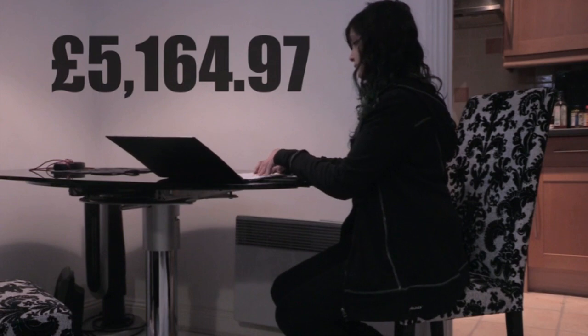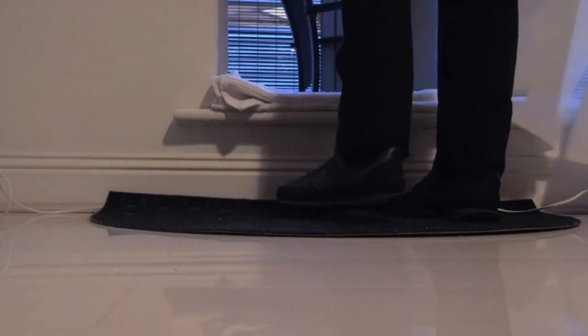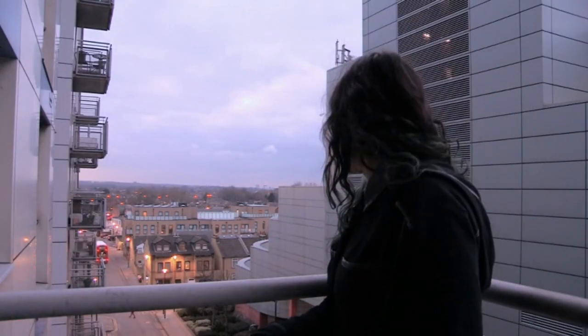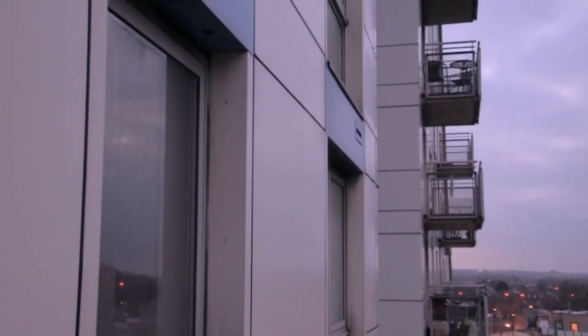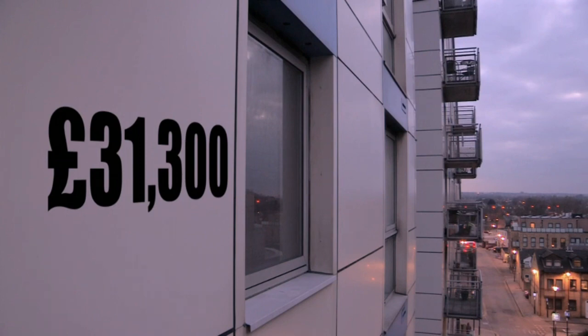The initial bill came to more than £5,000 each. Shaz recalls being at work when told about the letter — finding herself in an awful situation where they had to pay or continue to live somewhere dangerous. But worse was to come. The true costs proved far higher than expected, and in January 2018 they were told the revised figure for replacing the cladding was a whopping £2 million — a bill that would again have to be paid by leaseholders. Shaz's share rose from £5,000 to over £31,000, a figure she had no idea how she'd be able to pay.